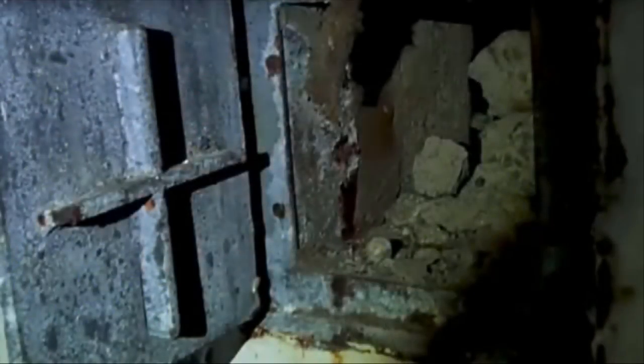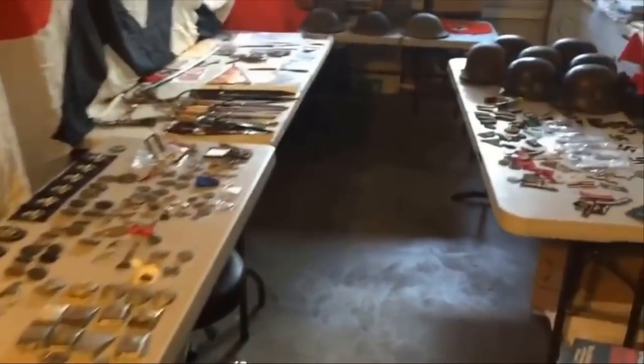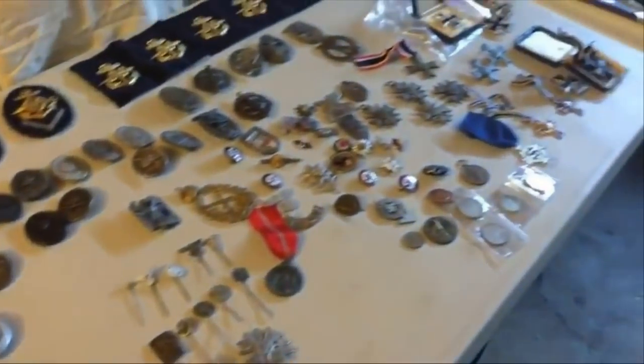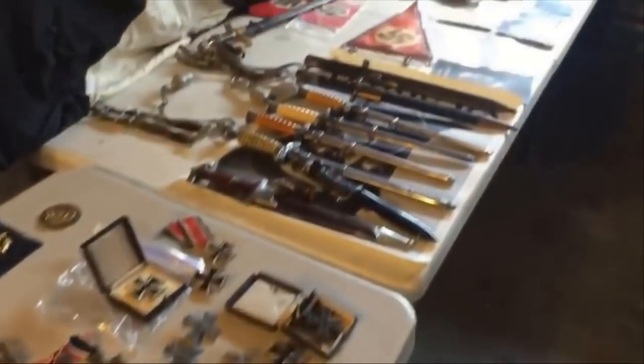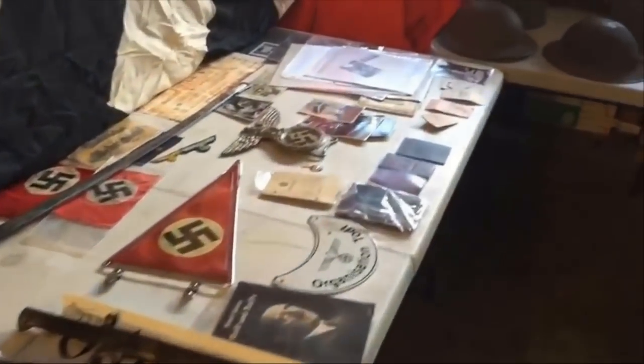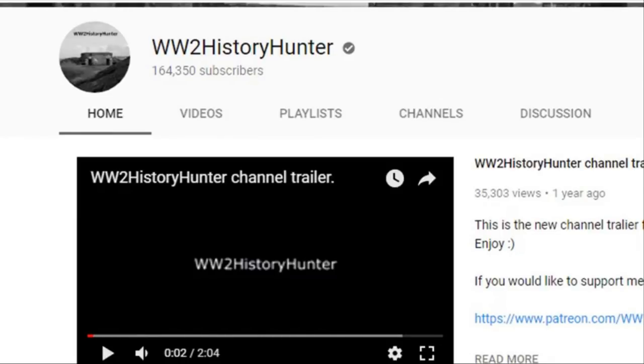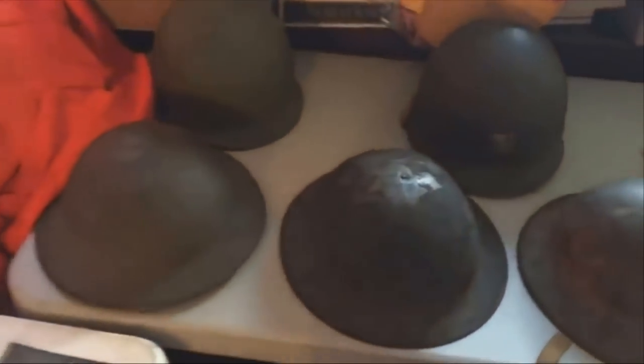A man finds abandoned Nazi relics in a hidden bunker in Germany. It's amazing how many important historical relics are still to this day buried underground. Major events of the past have left so many artifacts just waiting to be discovered. If you look in the right places you can find troves of historical treasures, and that's exactly what a YouTube user named WW2 History Hunter did.